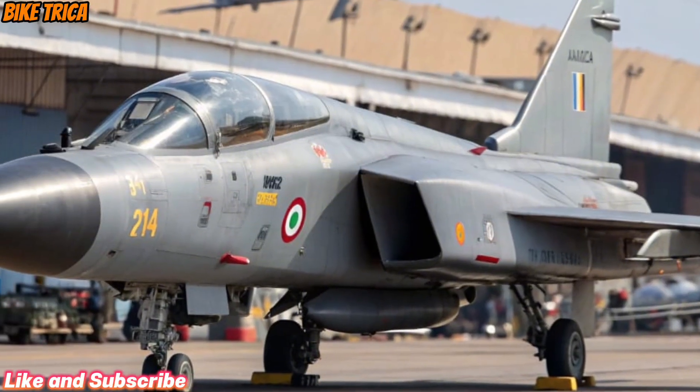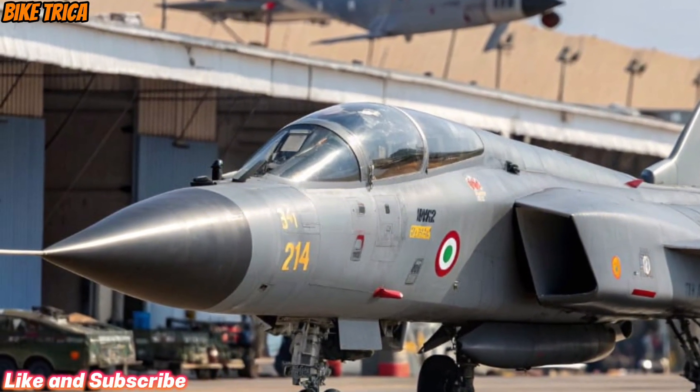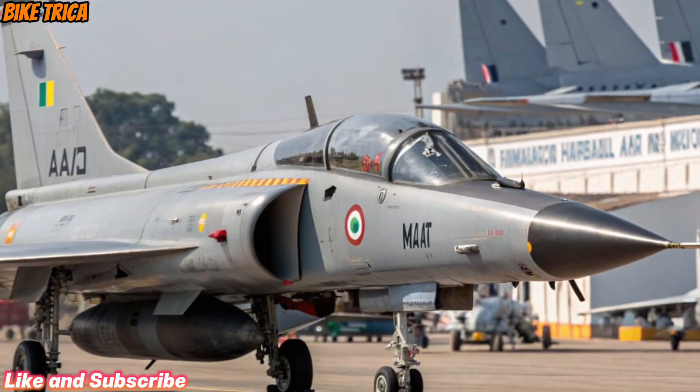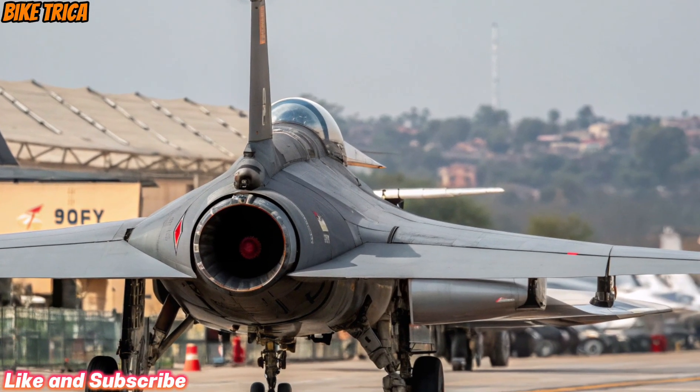This fighter can carry a wide variety of weapons, including air-to-air, air-to-ground, and precision-guided missiles. Its advanced electronic warfare suite, radar systems, and smart cockpit design make it one of the most technologically advanced jets in its category.